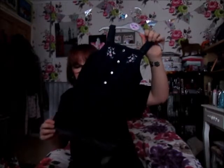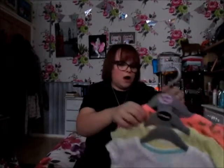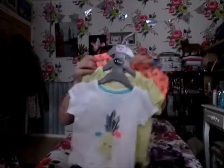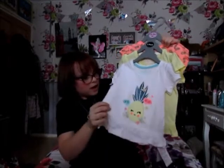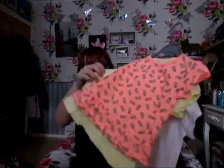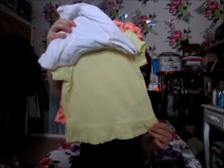Now onto the baby bits. This is a little jumpsuit thing that was £5 — I just like that it's really thin so you can layer it up and it still won't be too hot for summer. I also picked up these three t-shirts in a pack for £5, which I thought was really good. You've got one with a pineapple, an orange pineapple one, and a plain yellow one underneath — but it's still cute.